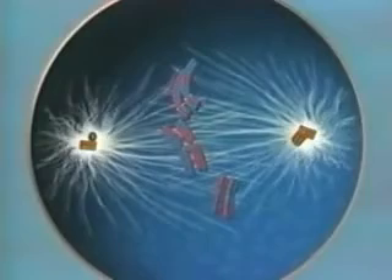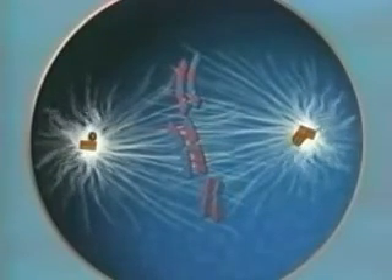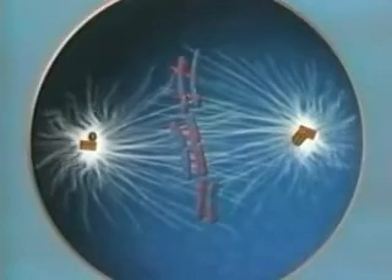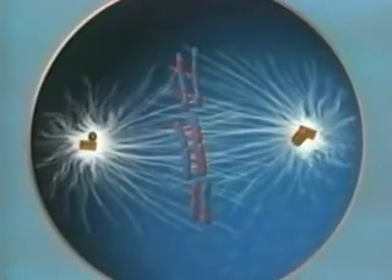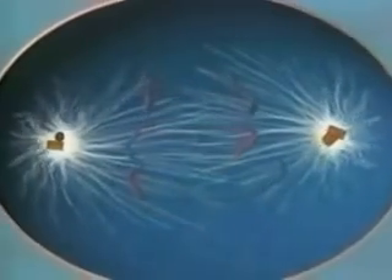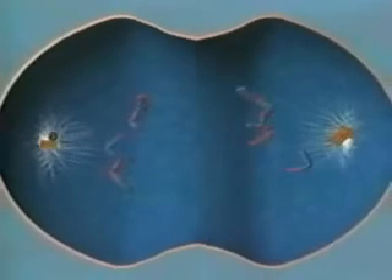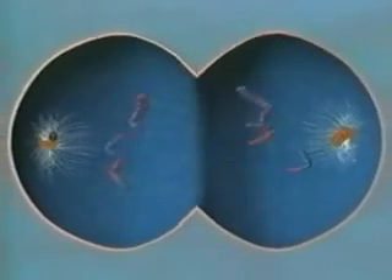The spindles then place maternal and paternal chromosomes randomly on each side of the midline. It is another shuffle that can lead to a host of different genetic outcomes. Finally, spindle fibers pull the homologues apart, leaving the sister chromatids intact.